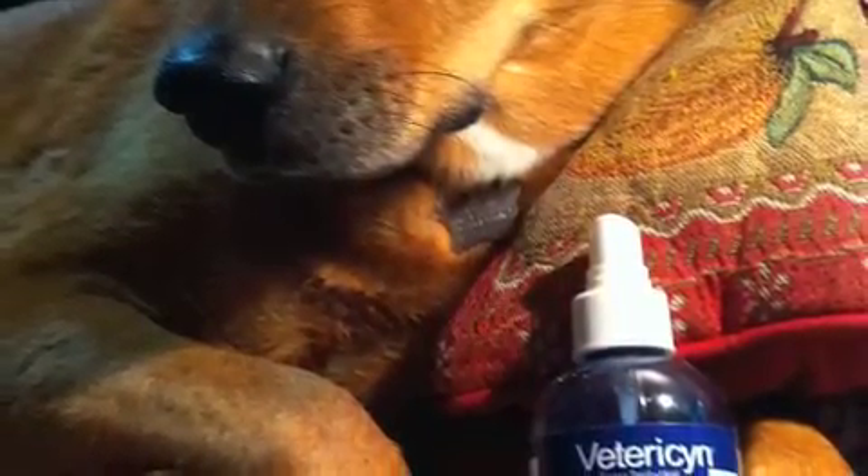If you have an animal with this kind of sores, hot spots, or any kind of sores on their body, this definitely is the way to go. Thank you.